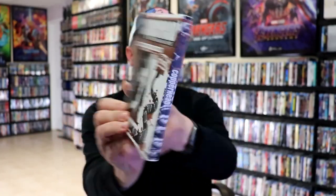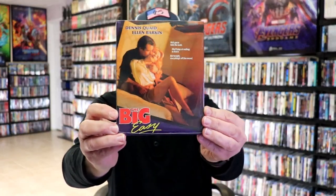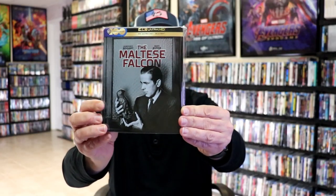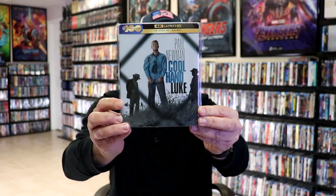Also during that first week, I got Copperhead — the snake movie, with a slipcover. I'm not very familiar with this one. I got the 8-Diagram Pole Fighter, an Arrow release with a slip. I also got The Big Easy from Kino Lorber, Aftersun from A24, and The Maltese Falcon on 4K steelbook — beautiful looking steelbook. I also got the 4K slipcover edition, then the Cool Hand Luke Best Buy exclusive 4K steelbook, the Zavvi exclusive 4K steelbook — a UK release — and the slipcover edition. Enjoyed this film.